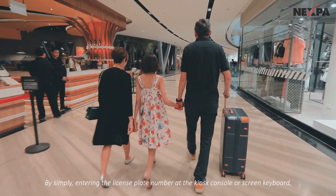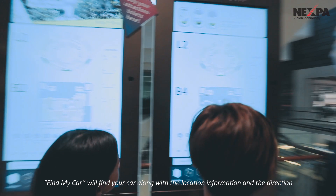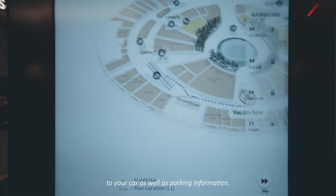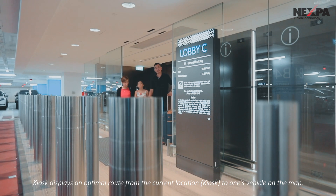By simply entering the license plate number at the kiosk console or screen keyboard, Find My Car will find your car along with the location information and the direction to your car, as well as parking information. The kiosk displays an optimal route from the current location to one's vehicle on the map.